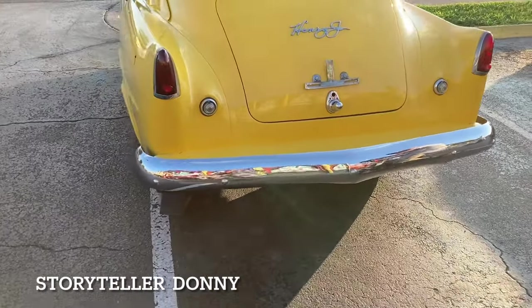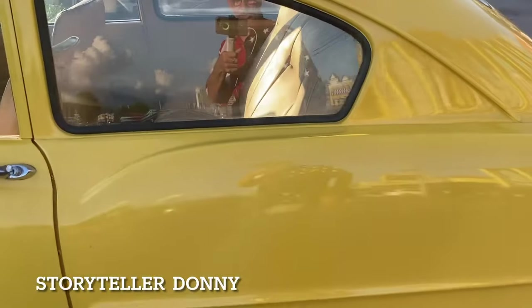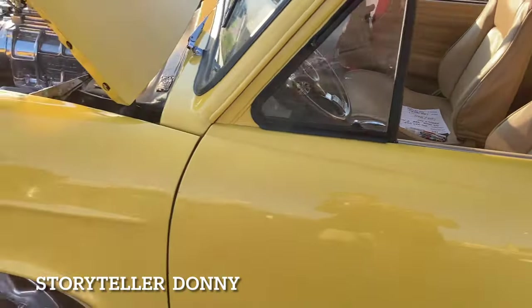I'm gonna talk about this — 471 blower on this Henry J! My goodness, look — you can put the kids in the back and do the quarter mile. What an engine.